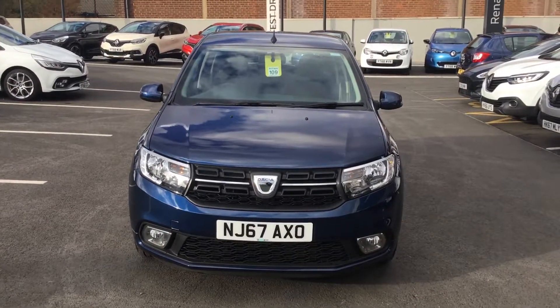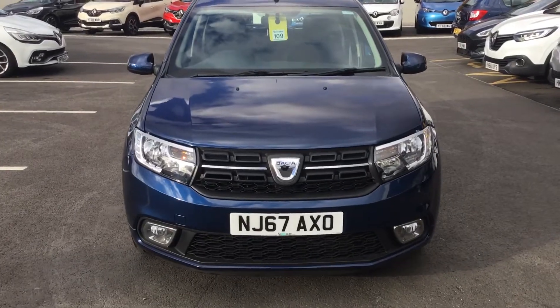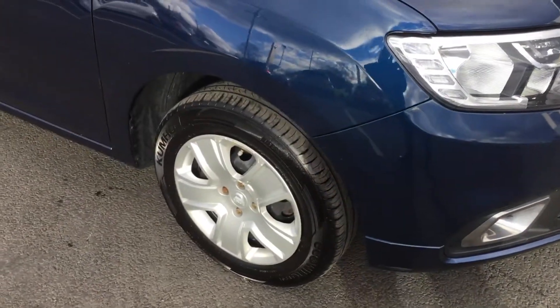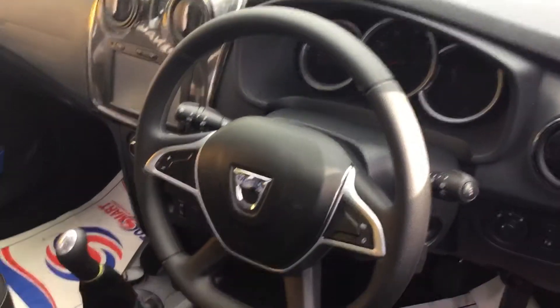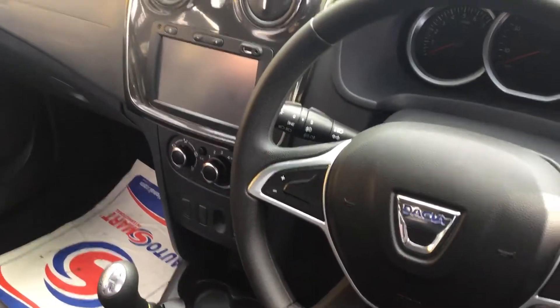Hey guys, welcome to Renault in Chesterfield Stoneacre. Today we're looking at a 67 plate Sandero in really nice condition — Cosmos blue, five-door hatch. It has central locking, electric windows front, and it also comes with a sat nav, aircon,